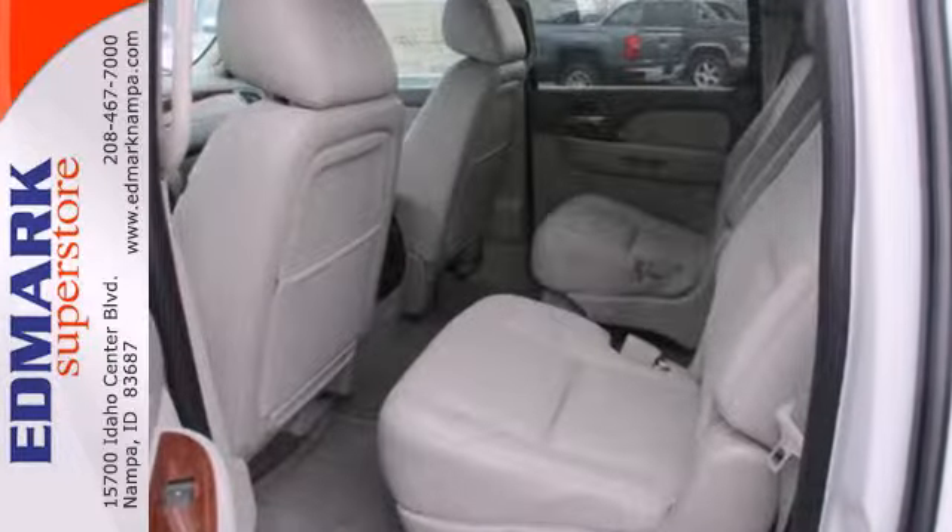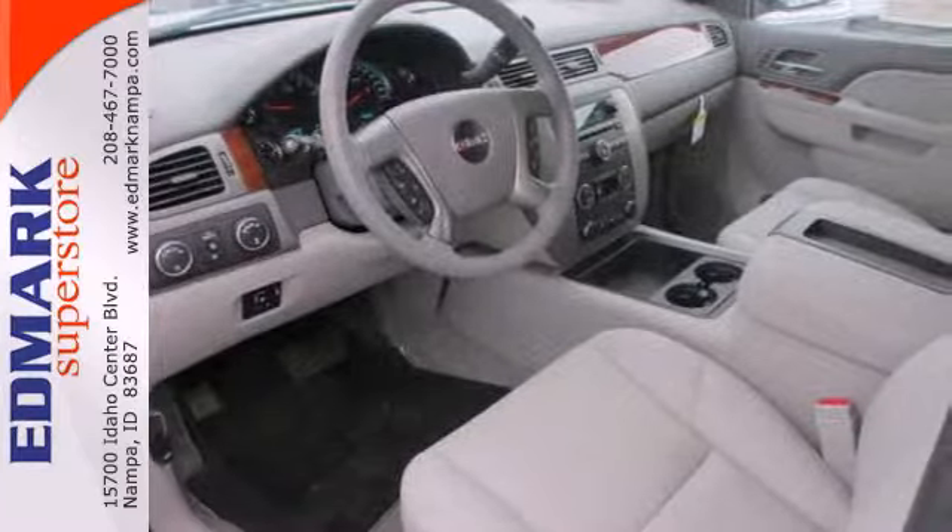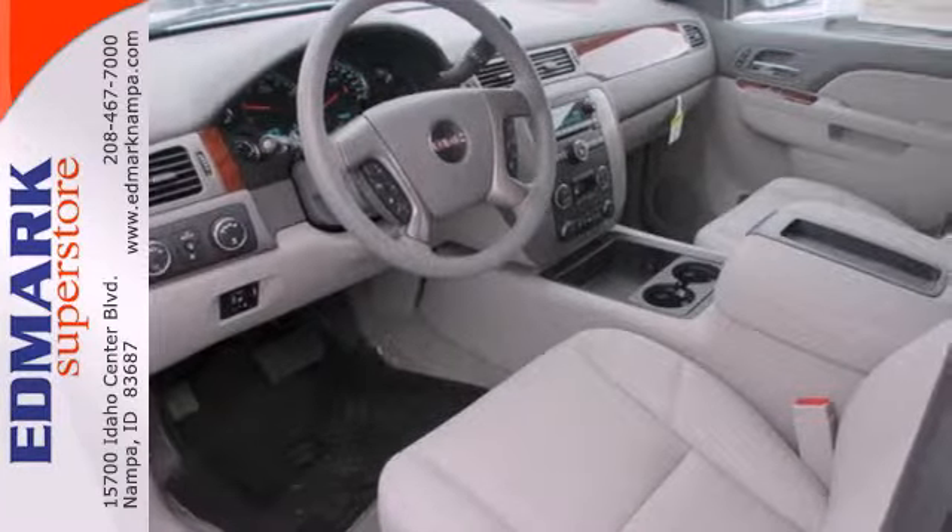The power front seats, adjustable pedals, climate control, and steering wheel audio controls ensures that you'll enjoy a comfortable driving experience.